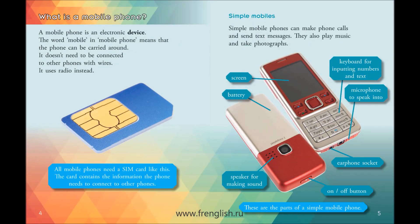What is a mobile phone? A mobile phone is an electronic device. The word mobile in mobile phone means that the phone can be carried around. It doesn't need to be connected to other phones with wires. It uses radio instead. All mobile phones need a SIM card. The card contains the information the phone needs to connect to other phones.